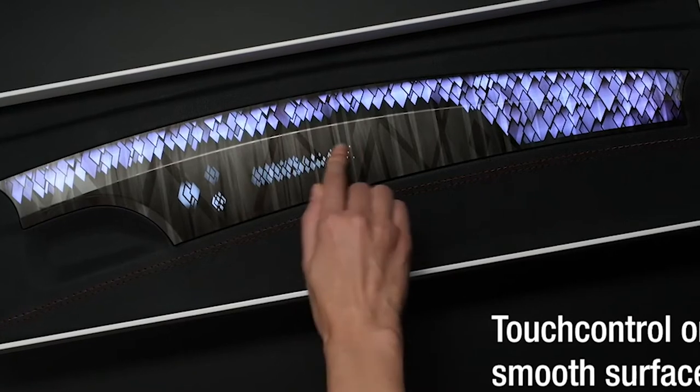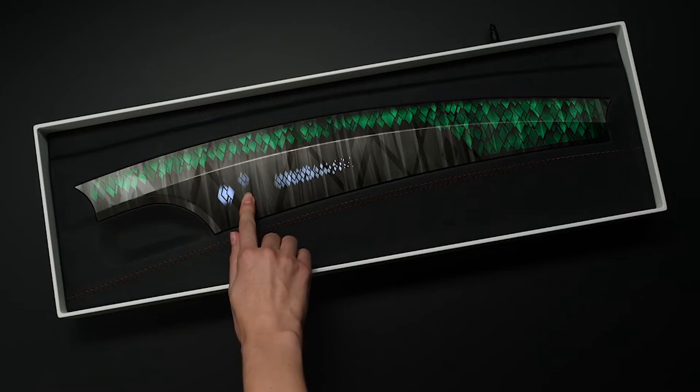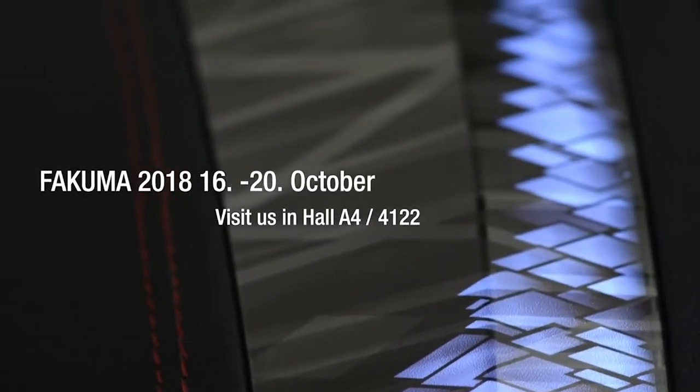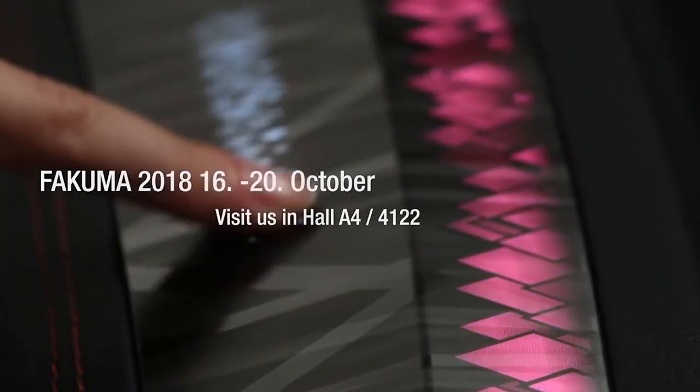Swarovski crystals are used to accent the panel. The handmade, perfectly cut crystals inspire with depth effects and numerous reflections, but they're not only a visual attraction. Owing to sophisticated sensor technology, they can also be manipulated via touch or gestures.